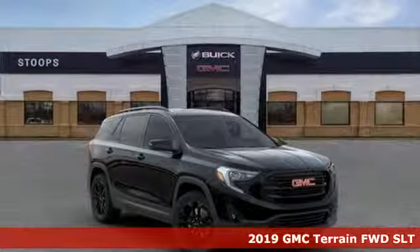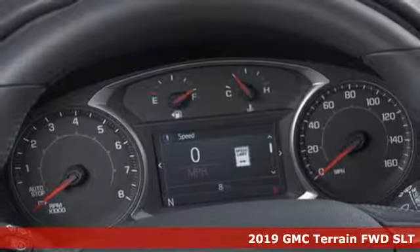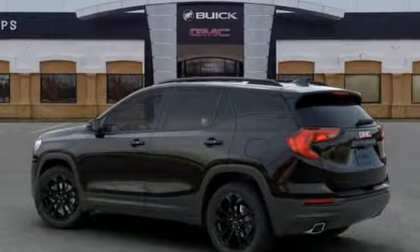Here's a new 2019 GMC Terrain. Smart capabilities, strong performance, GMC. It comes with all the amenities you need: automatic transmission, front heated leather bucket seats.